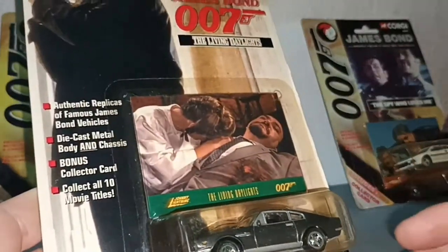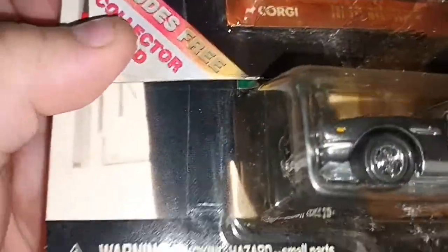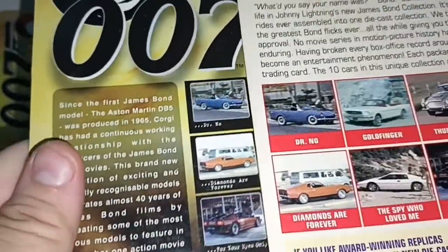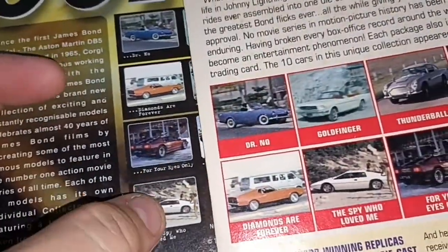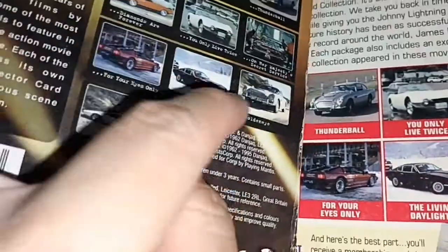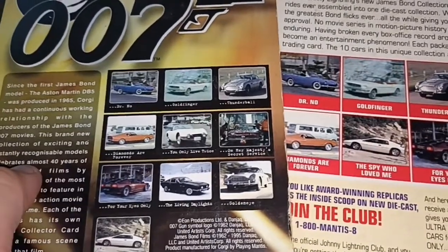Now, why I say that the one from Corgi and Johnny Lightning is the same: first, they share the same car view. Secondly, the artwork at the back is the same — look at this and this. Yeah, they are the same casting.